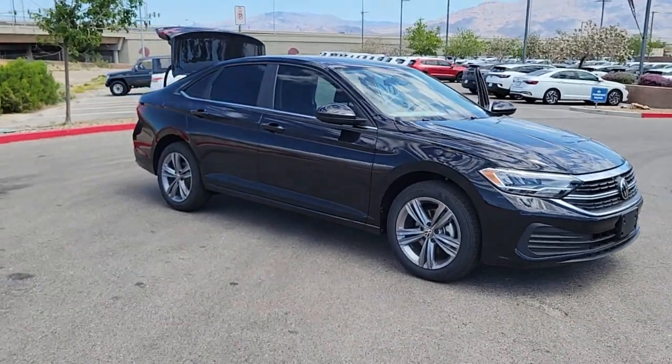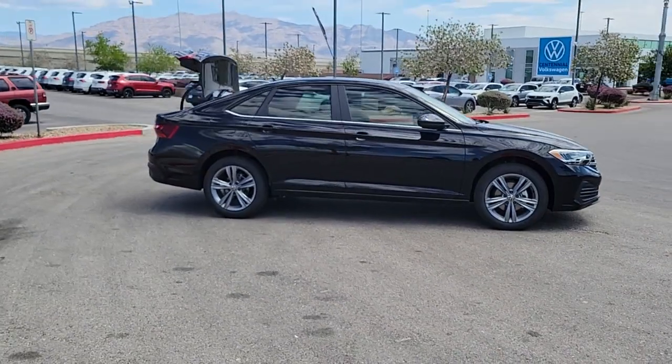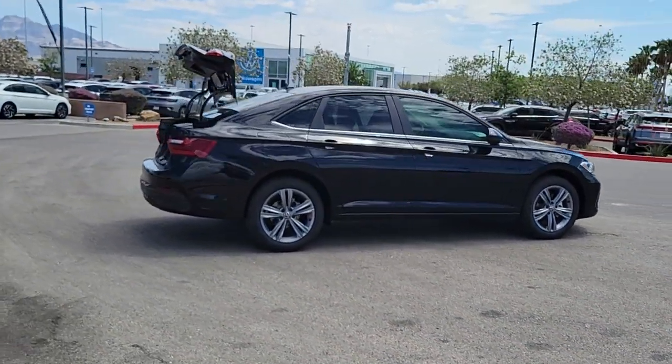Introducing the 2024 Volkswagen Jetta. Take a closer look at this Volkswagen Jetta, the compact sedan that's tastefully understated, practical, and fun to drive.